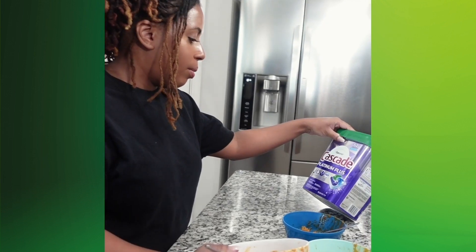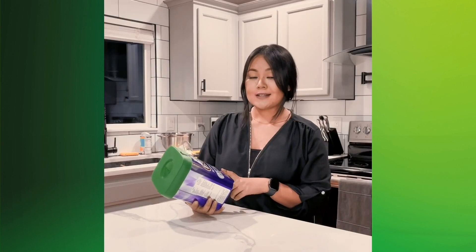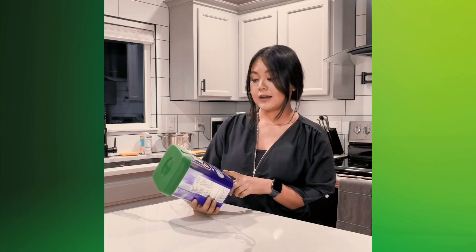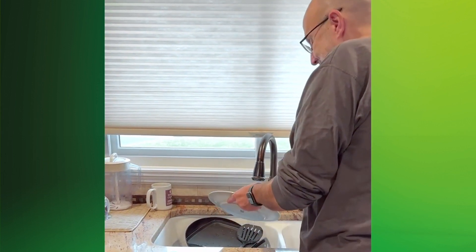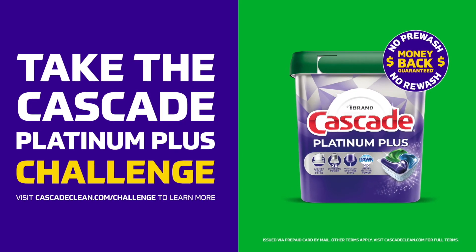Now I don't have to pre-rinse, rewash, or dry my dishes. You just scrape, load, and that's it — or your money back. In fact, you could take the Cascade Platinum Plus load challenge and get free samples, so definitely check that out.